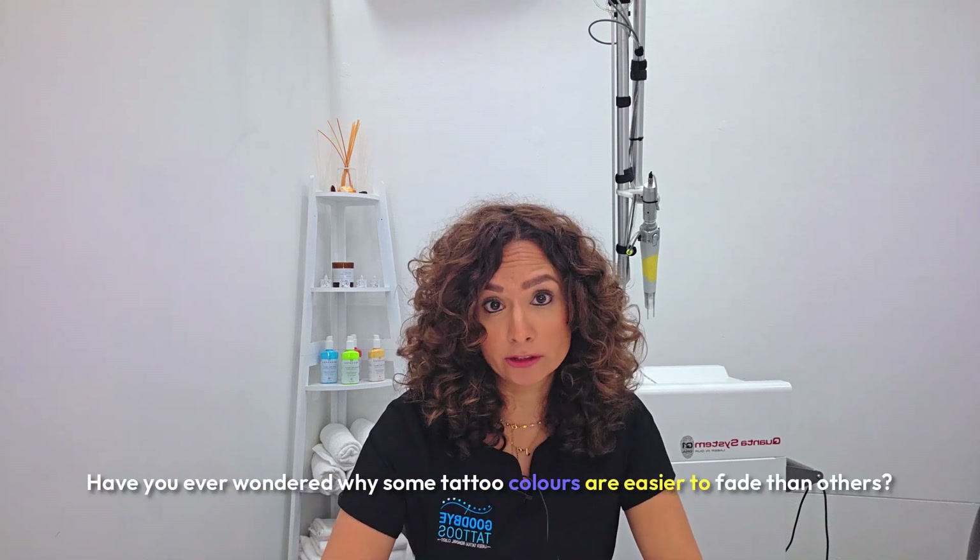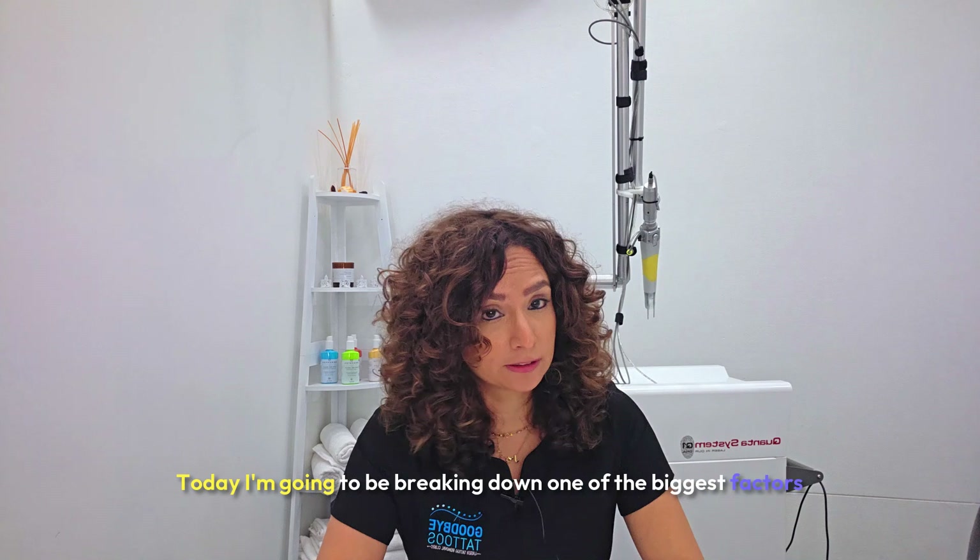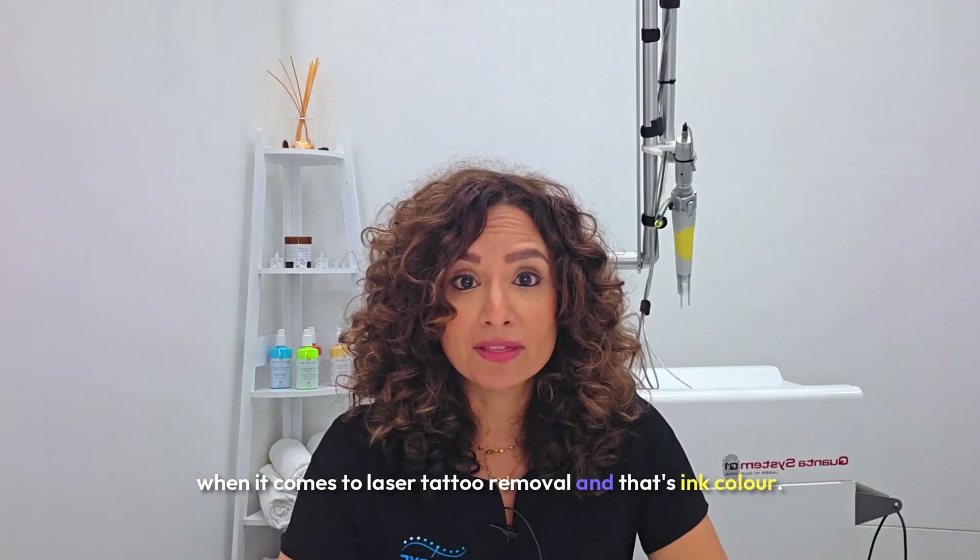Have you ever wondered why some tattoo colors are easier to fade than others? Today I'm going to be breaking down one of the biggest factors when it comes to laser tattoo removal, and that's ink color.